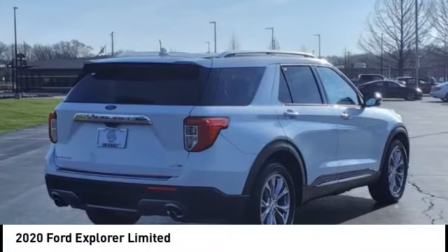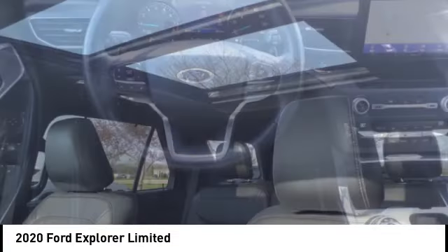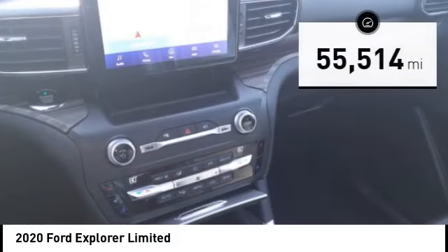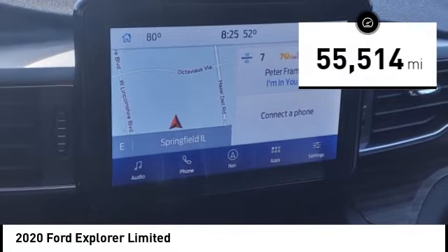Take a ride in the 2020 Explorer. You've got a lot of capabilities to call on in a Ford Explorer. Don't underestimate your choices. This vehicle has less than 60,000 miles. Here are some of this vehicle's great options.